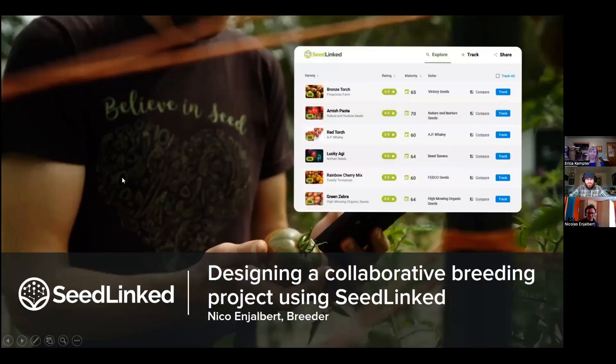Hi everyone, I'm Nico Enjalbert and I work at SeedLinked. I'm going to describe how to design a collaborative breeding project using the SeedLinked platform, which is part of the OREI project. To echo what I've heard today about why doing a collaborative project: we talk about space and time as constraints. How can we run a project collaboratively with many growers to decrease the burden of space and time that we all have as independent breeders? By testing collaboratively, we also reduce the risk — we have many more sites and don't focus all our resources in one site.